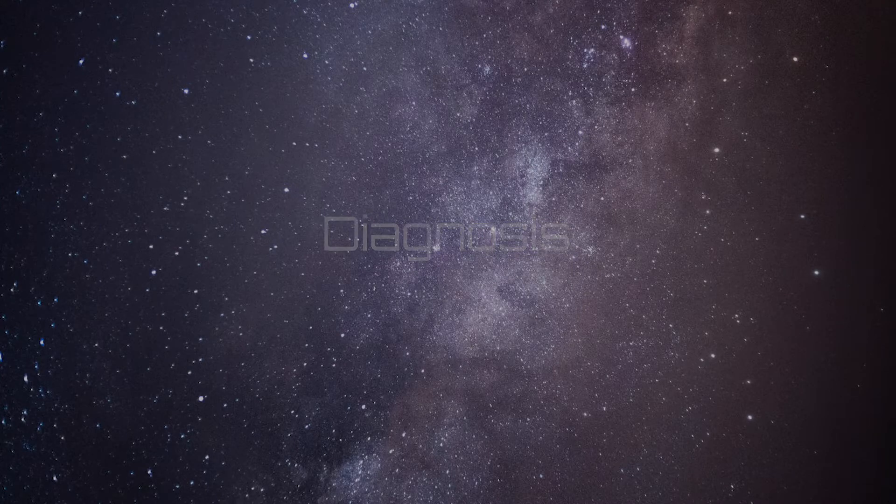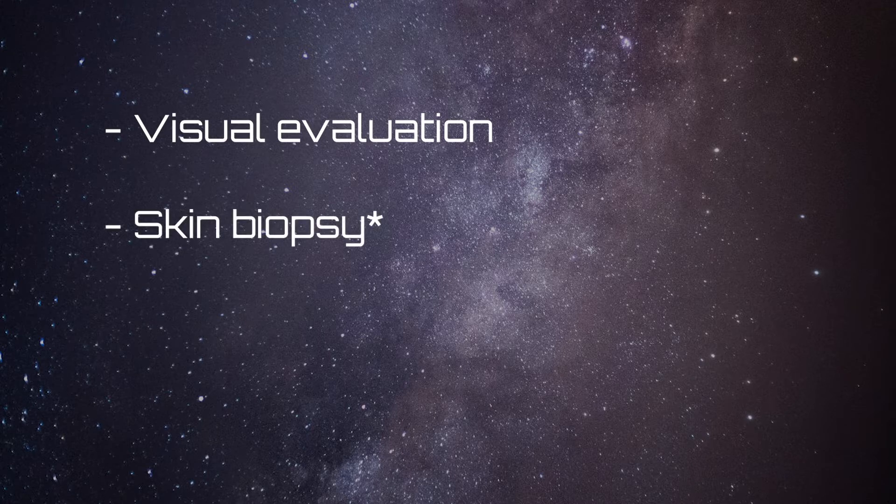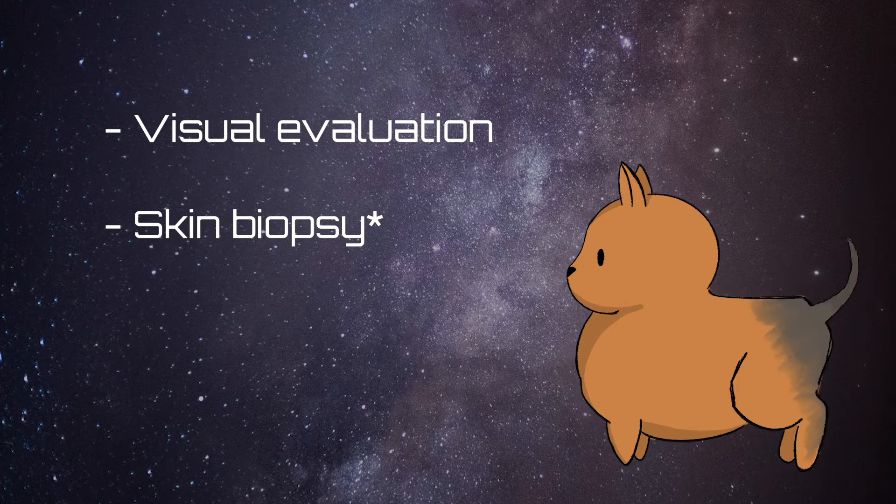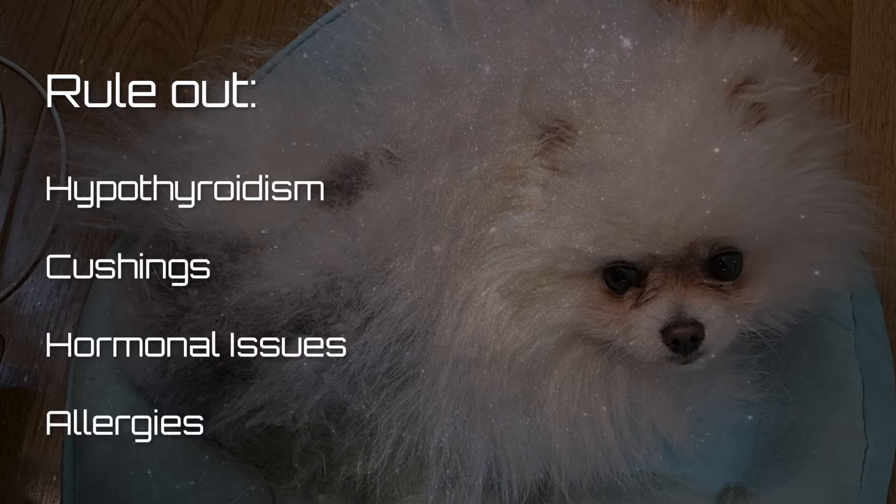Diagnosis usually starts with a visual evaluation — seeing hair loss, seeing hyperpigmentation, and seeing dry skin. However, I also recommend that you take your dog for a skin biopsy, as this test will be conclusive in determining whether or not he or she has Alopecia X. Starting with a skin biopsy will also help you rule out other conditions that can cause hair loss, like hypothyroidism, Cushing's disease, hormonal issues, and allergies.